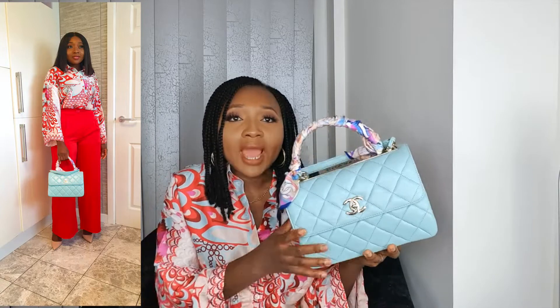The first bag — my least used — is my Chanel Trendy CC in a small size. I got this for my birthday in February 2021, purchased during the pandemic through my personal shopper who posted it to me. It's in light blue, like a Tiffany blue, with light gold hardware. I'm obsessed with this — it's going to be a forever piece in my collection.